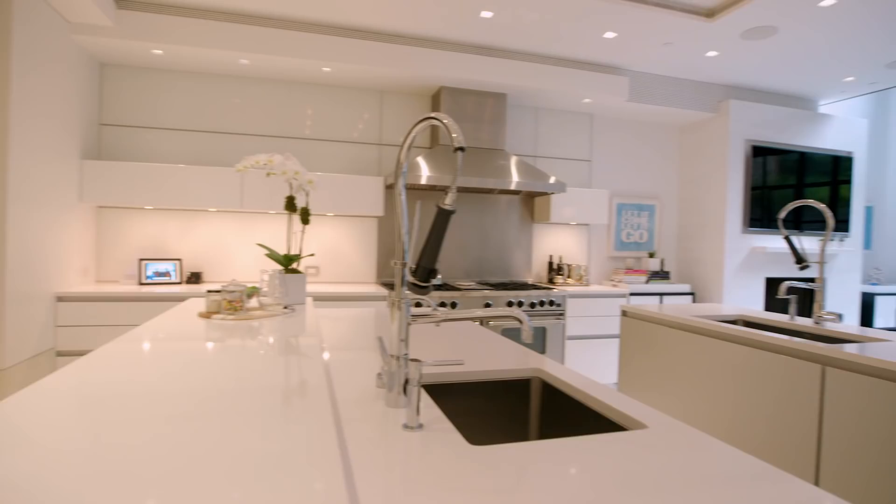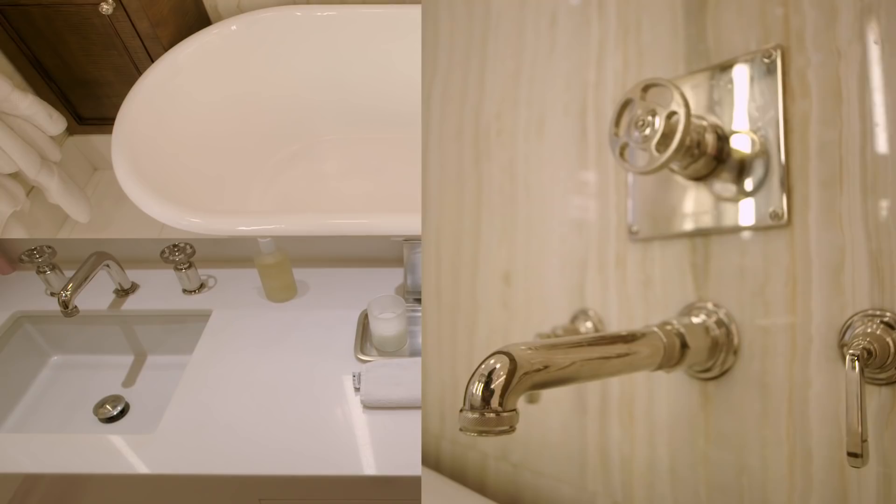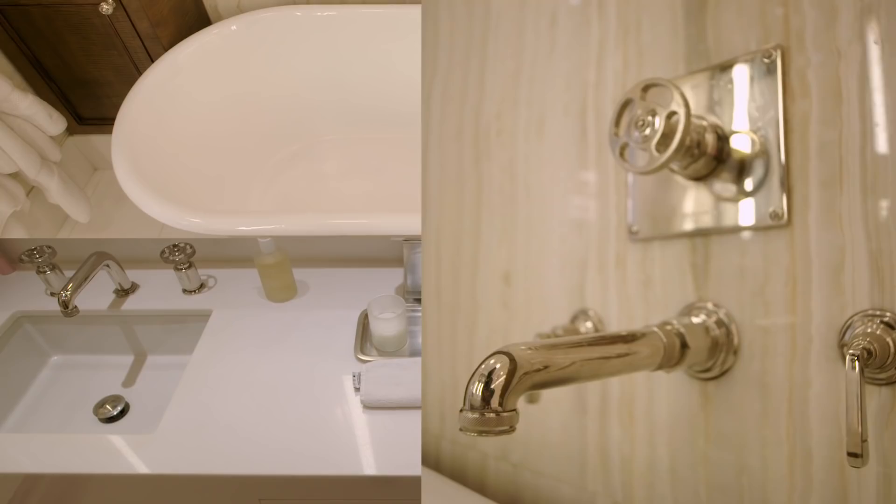This townhouse at 11 St. Luke's is a one-of-a-kind trophy mansion. It's approximately 6,800 square feet, six bedrooms, seven bathrooms, a six-foot plunge pool, top balcony, rear gardens, and balconies off the master bedroom and living room. Definitely a one-of-a-kind — on the market for $28,750,000.